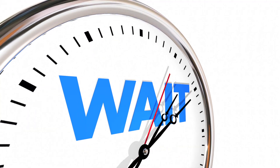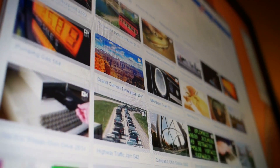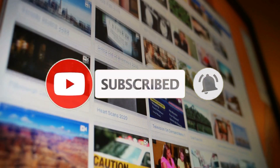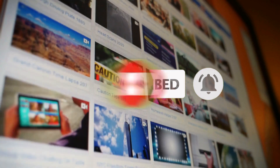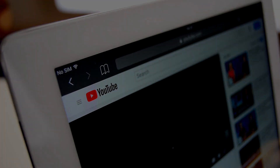Just before I show you everything, if you like this type of content then show your support by giving this video a thumbs up below. If you don't want to miss out on any videos then make sure you click that red subscribe button and turn on the notifications. With that said, let's jump straight into the video.